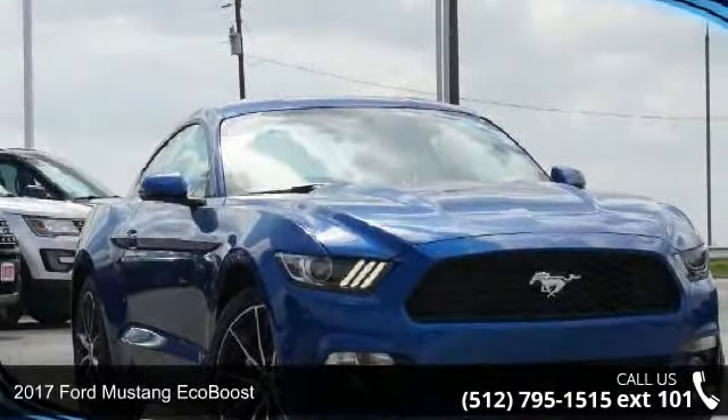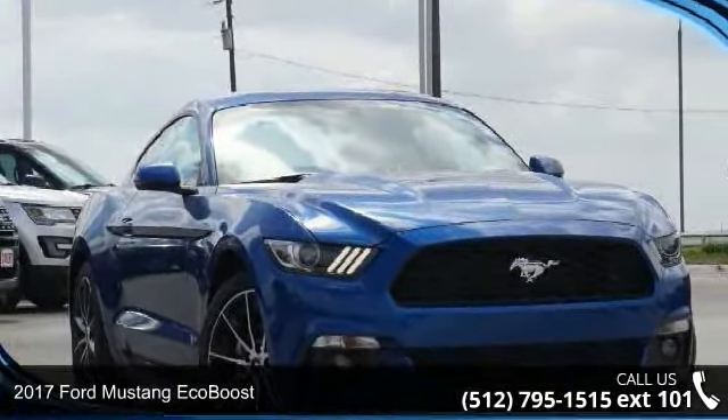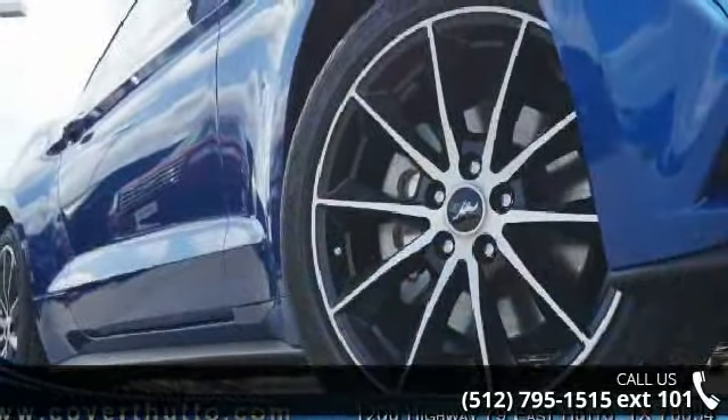Check out this 2017 Ford Mustang EcoBoost. If you are looking for a first-rate auto, this one could be yours today.